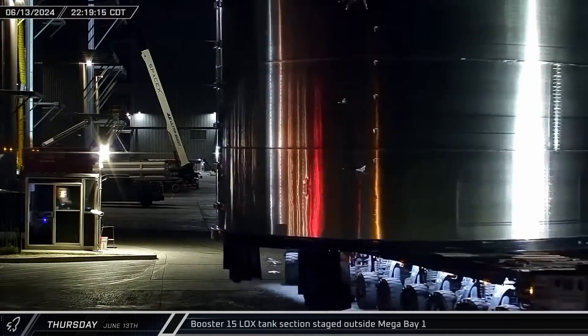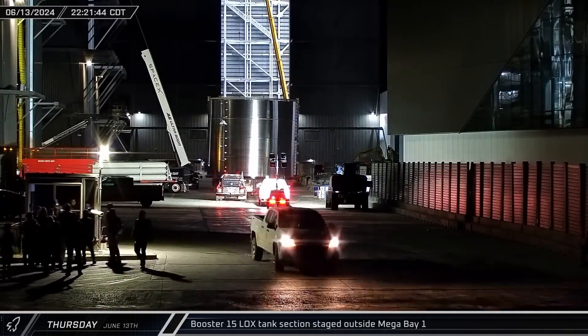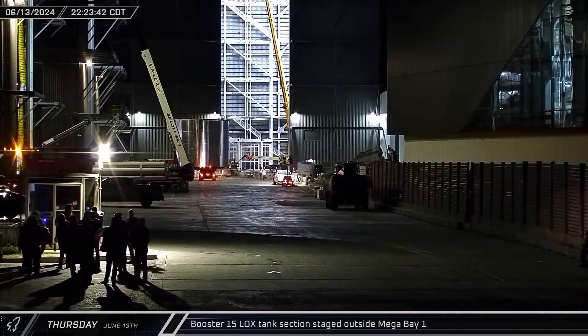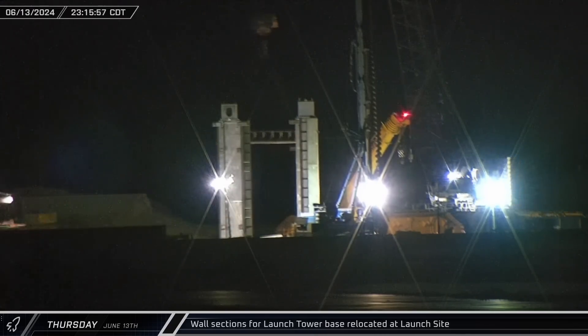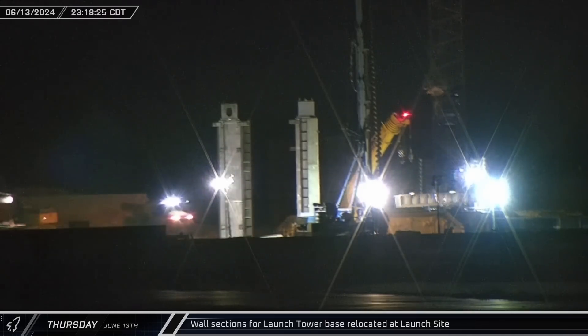That night, with crews making quick work of Booster 15's lower half, another section of its liquid oxygen tank was moved into the ring yard and staged outside of Mega Bay 1. Later, some of the steel-clad wall sections of the new tower's base were shuffled around at the launch site as workers looked to move quickly on the structure.